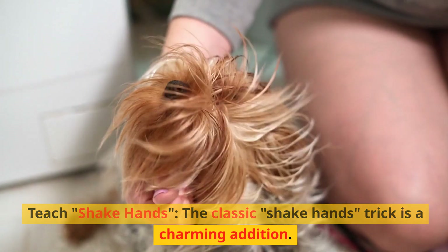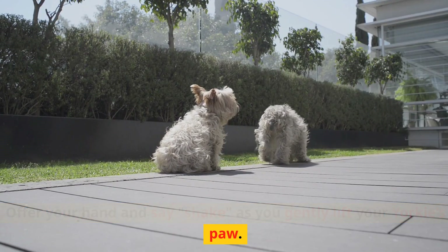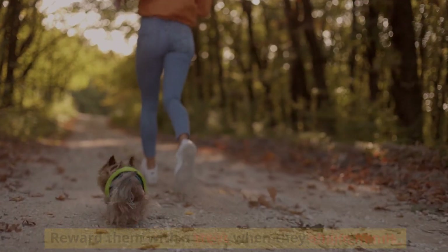Teach shake hands. The classic shake hands trick is a charming addition. Offer your hand and say 'shake' as you gently lift your Yorkie's paw. Reward them with a treat when they shake hands.